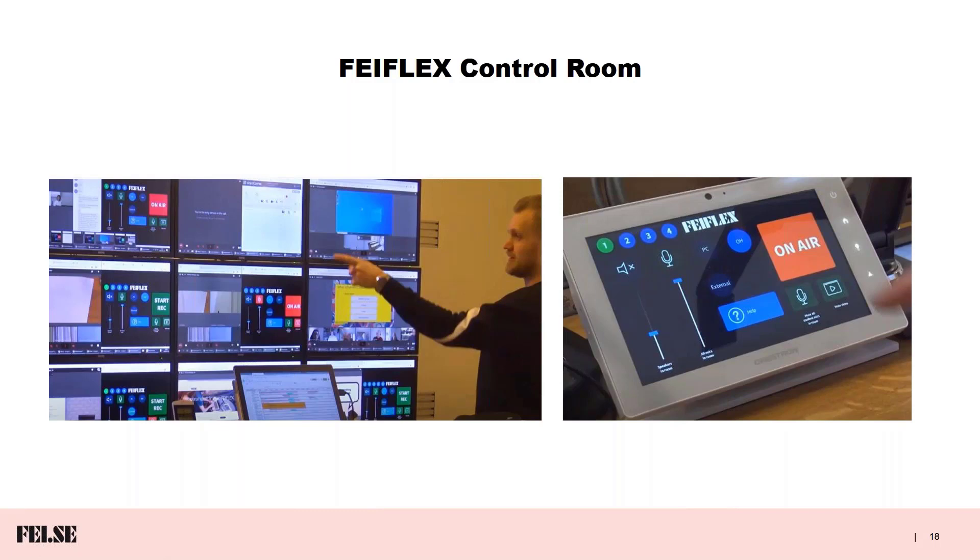These are photographs of the control room. You can see one of our technicians and the screens in the room, where you can see that a number of lectures are currently going on. The other photograph shows the touchscreen on the lectern in the classroom, which we'll talk about a little bit later.